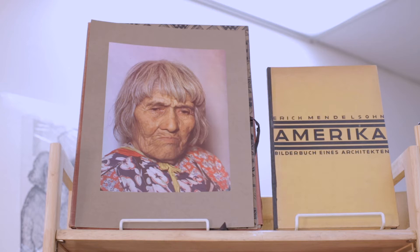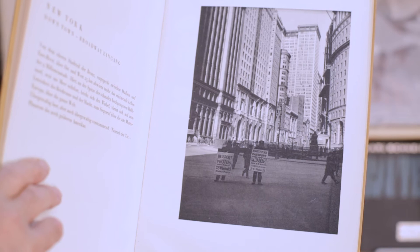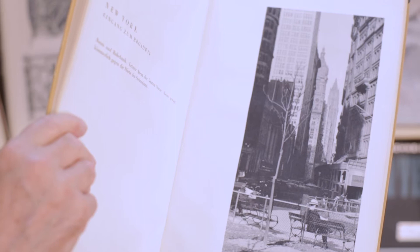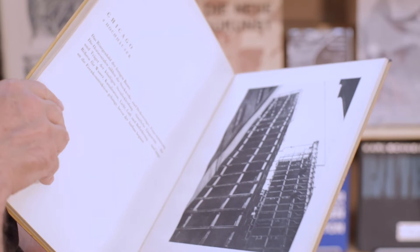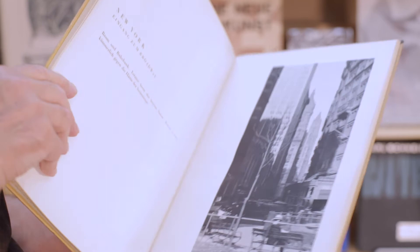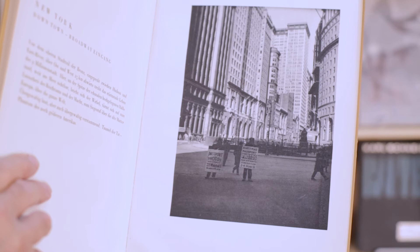I also want to show Eric Mendelssohn's major monograph, America, where he gathered photographs of American skyscrapers, wanting to show the new architectural style. This book is also published in gravure — on glossy paper, but the prints are in gravure. Look at the contrasts they're able to get in this type of printing mode. I've always been attracted to these styles of showing the architectural forms in particular.